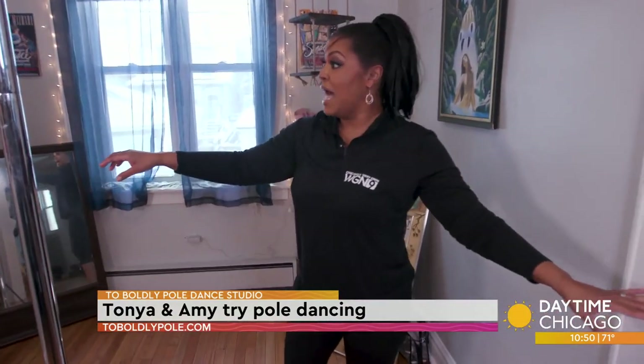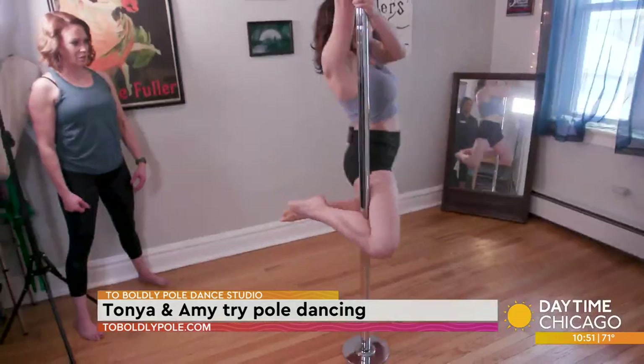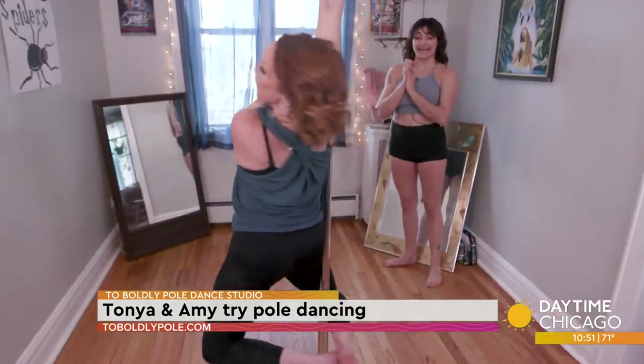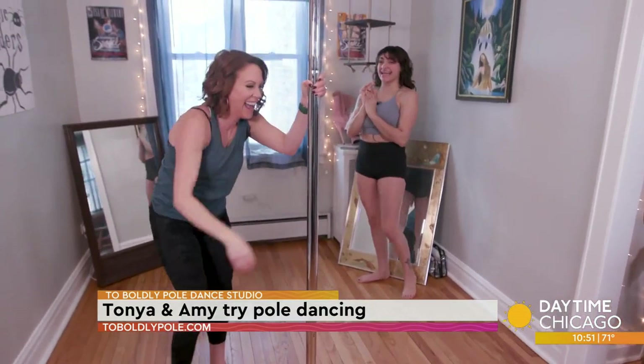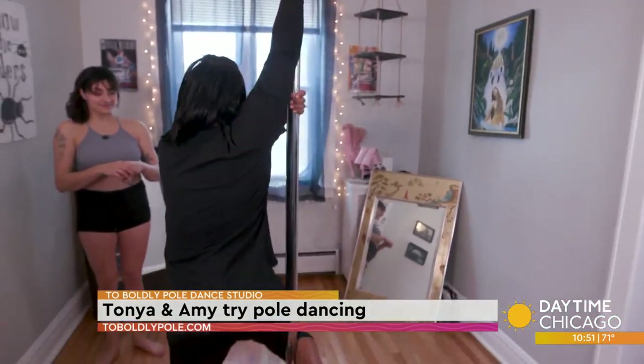A little dizzy — a lot dizzy. Do you feel sexy? I feel sexy! Y'all's bodies had a little experience on a pole.